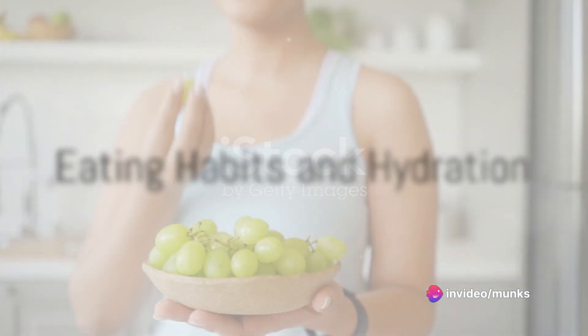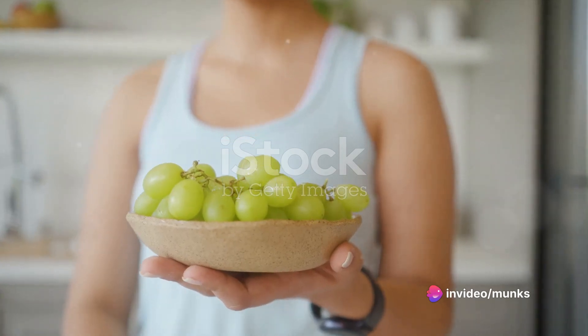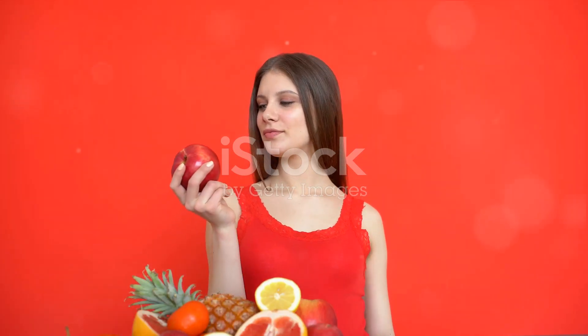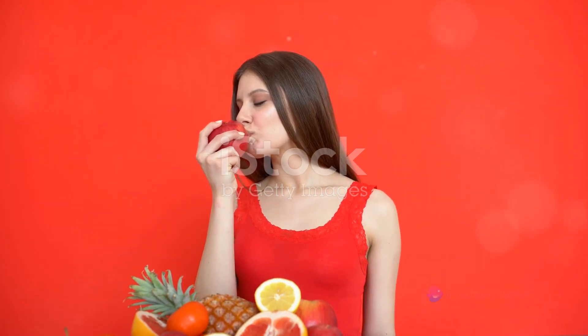Maintain a regular eating schedule and break your meals into smaller portions. Avoid overeating or staying hungry for extended periods. Eat slowly, chew thoroughly, and stay hydrated. Water helps neutralize stomach acid, so opt for filtered water or fruit juice.